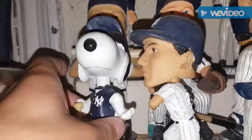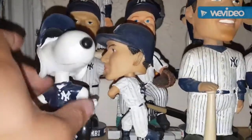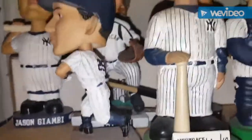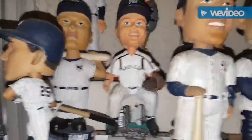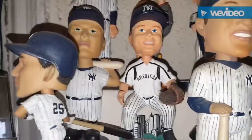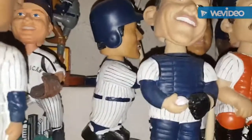Going behind Snoopy is a Jason Giambi which was given out by the Yankees. The one behind Teixeira is a Jason Giambi retail All-Star Game bobblehead from when the All-Star Game was at US Cellular — I keep still calling it Comiskey, it hasn't been called Comiskey in years. Behind them is a Hideki Matsui which I believe was given out by the Yankees.